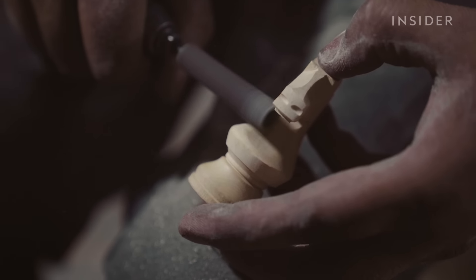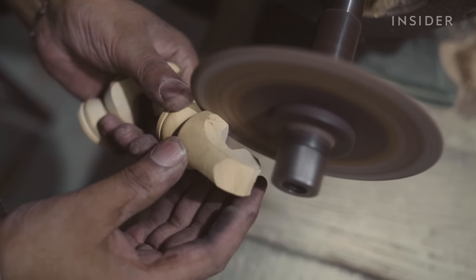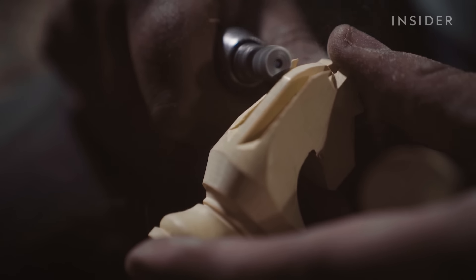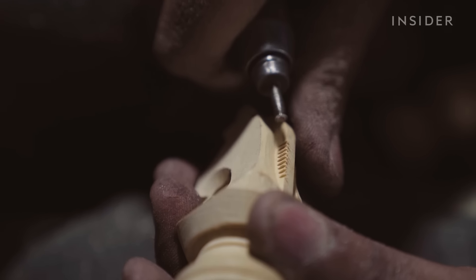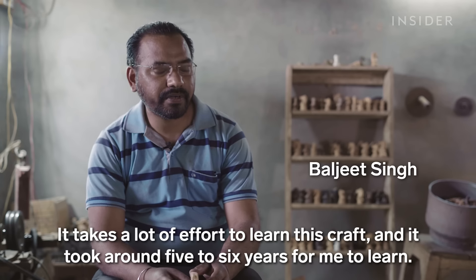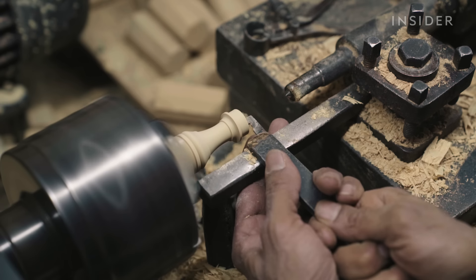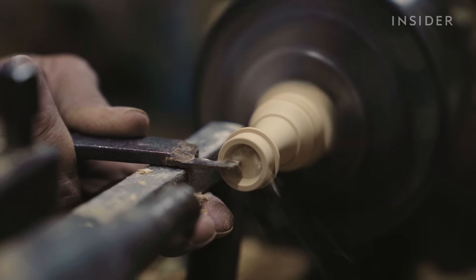No piece is more difficult to produce than the knight. While other pieces are carved in just a few minutes, a single knight takes two hours to produce. Less than 10 people are trained to craft knights for these championship sets. Compare that to the four to five months it takes an artisan to learn how to carve the other chess pieces.